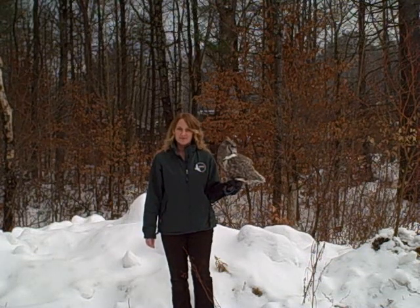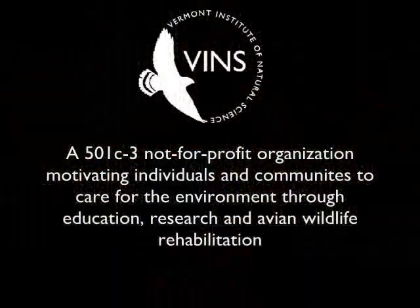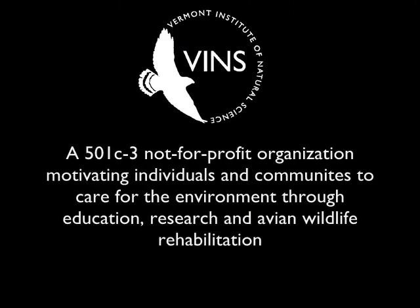For the latest information on the birds in our care, a list of our current Nature Center programs, outreach opportunities, and events, or to contribute to VINS so that we can continue our important work, please visit our website at vinsweb.org or call 802-359-5000 for more information.